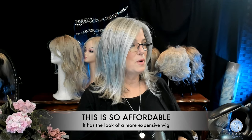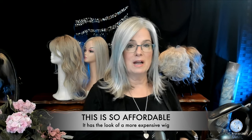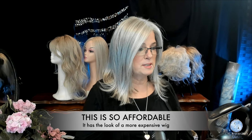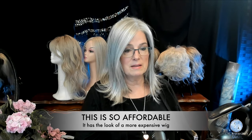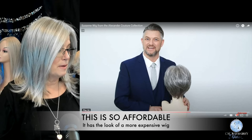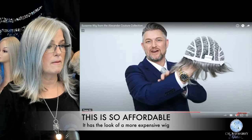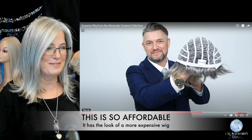I also want to show you, just to get another view, I found the Rene of Paris site. Just a real quick peek inside the cap. Suzanne is a synthetic wig with a machine-made cap that has adjustable straps in the neck. Adjustable straps — love that.